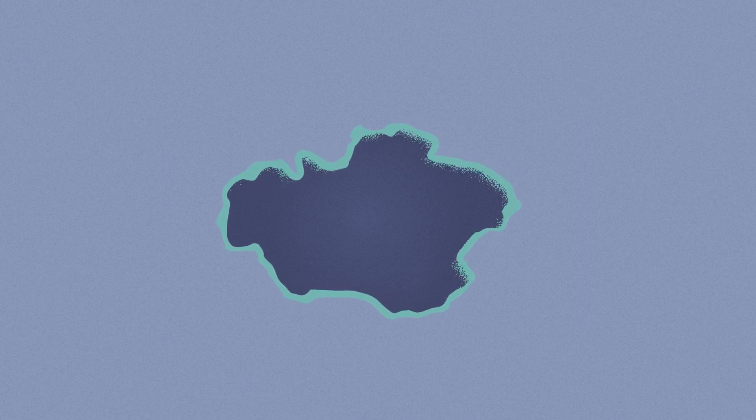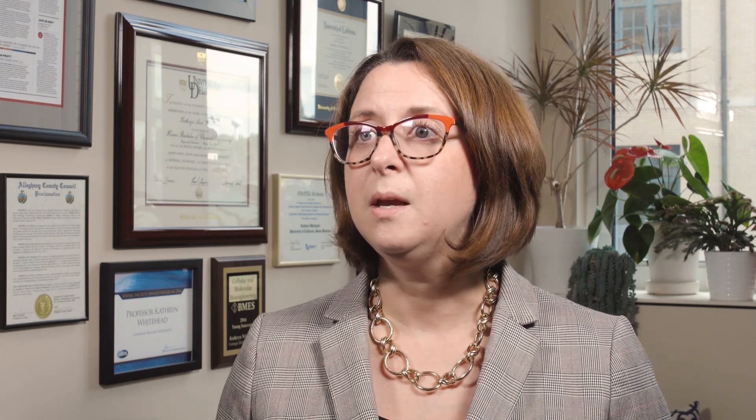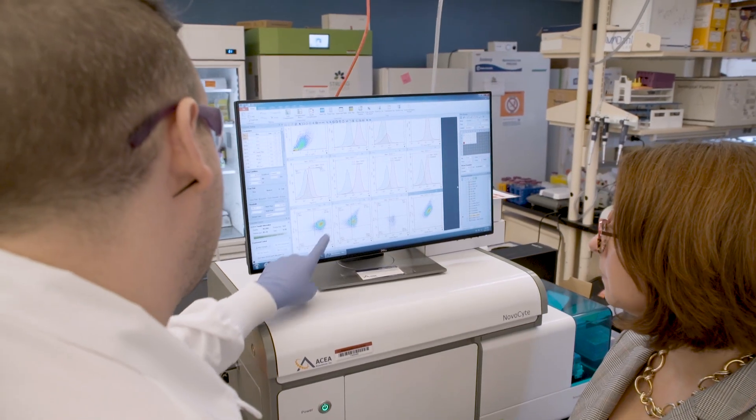Some of the cells in breast milk are stem cells, and these are some of the most powerful cells in our body because they can turn into any of the other cells in our body. One of our ideas is to engineer these stem cells such that they can enter the infant's body and treat a variety of different diseases that are currently untreatable.